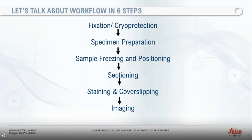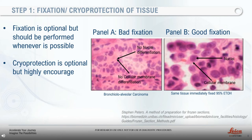The six critical steps in cryo-sectioning are: fixation and cryoprotection, specimen preparation, sample freezing and positioning, sectioning, staining and cover slipping, and finally imaging. I will now discuss each of these steps in more detail.